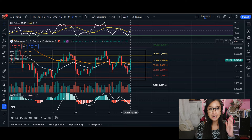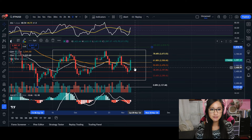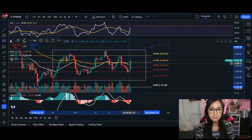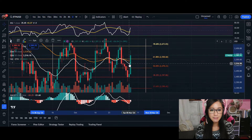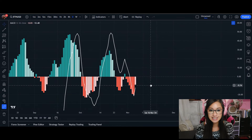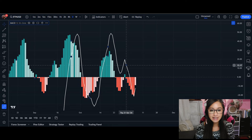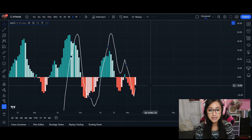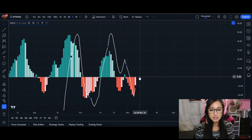Before we see that pullback, here is our immediate resistance level at 2670. We can already see some of our candlesticks on the daily time frame getting rejected from this level. The key test here is going to be closing above our 20 MA. In terms of momentum, I use the MACD. Our MACD line is not above zero, so it can still show as bearish sentiment.